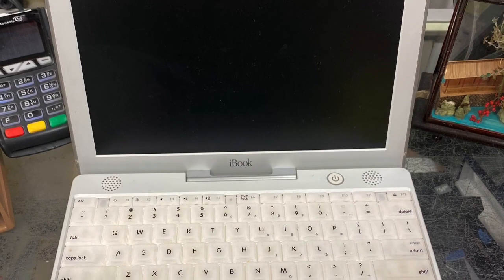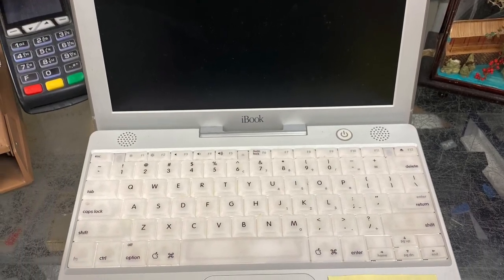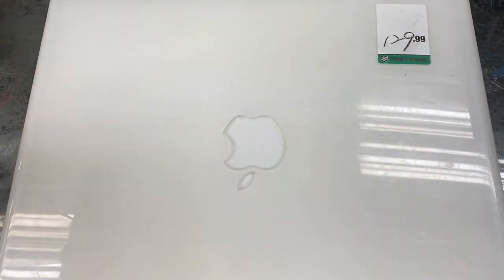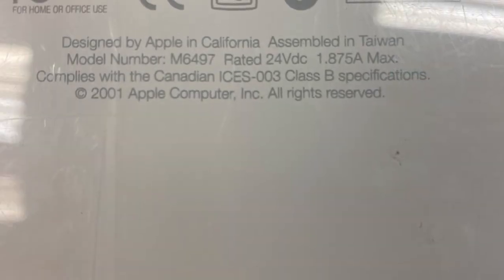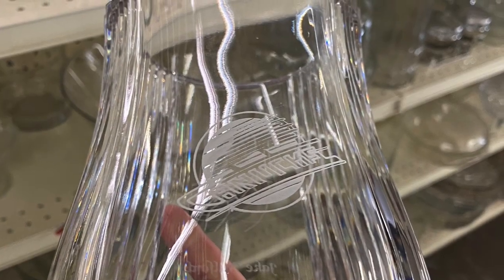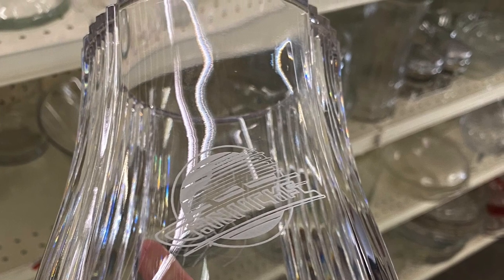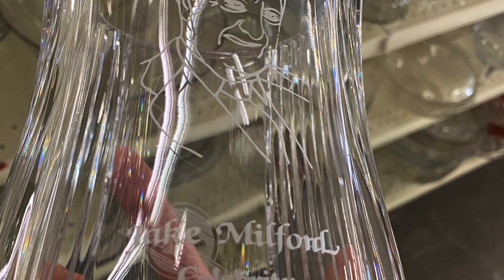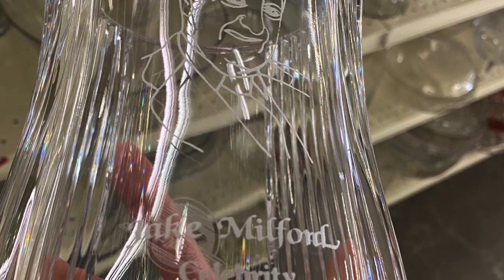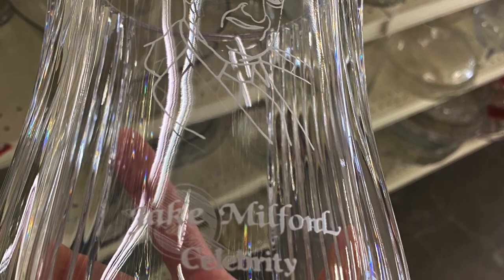Here is an old iBook — so like an iMac from 2001 — at $129.99. Pricey, and I don't think it even booted up, but it's vintage. And here is a Canucks NHL team crystal charity trophy from some sort of yearly charity event in Vancouver.